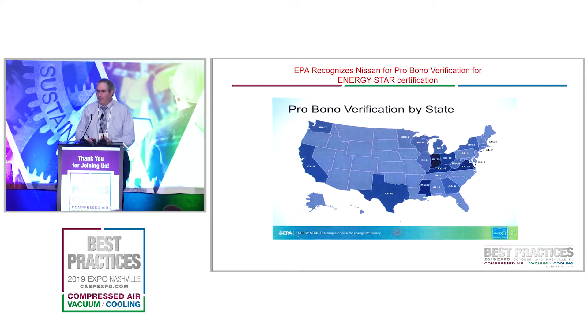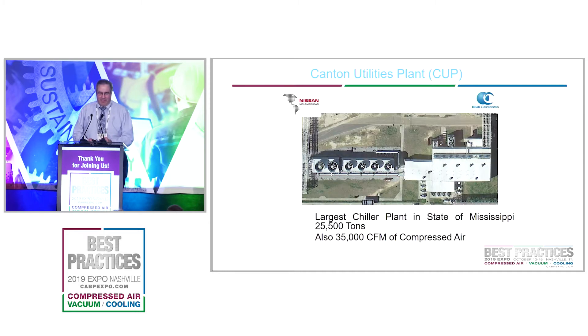These schools — I was able to go in and use my PE to certify them. The EPA reached out to us and said that in Mississippi, we got the second most pro bono Energy Star certifications in the country. Those were all done by Nissan for those county schools, so just something we've been able to do to reach out to the community.